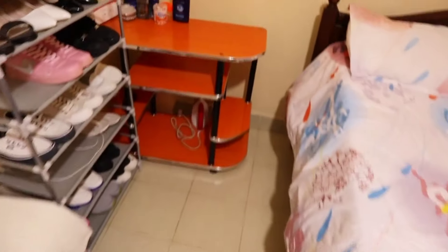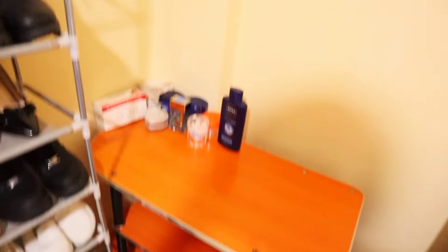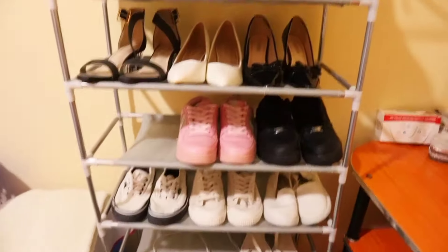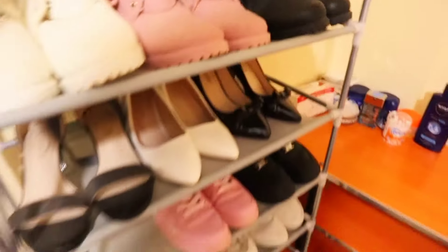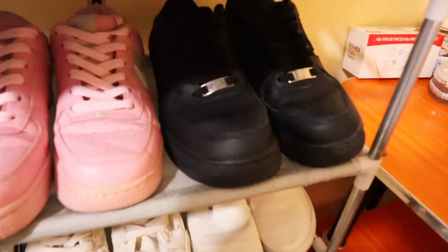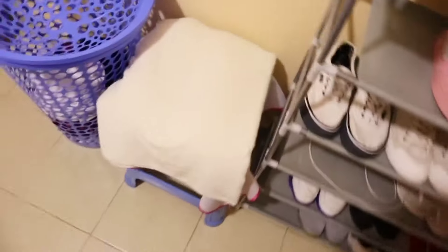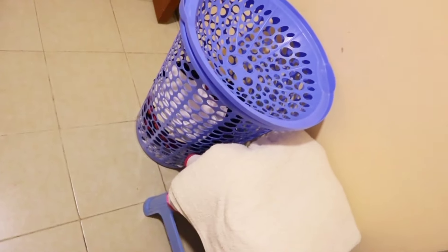After the bed we have this side table where we put our lotions. After that we have a shoe rack — hapa ni shoe game, si mchezo! Oh my goodness, I love these boots — wow, white, pink and black. I love it, I love it — on a shoe game! Beyond the shoe rack we have this stool where you can rest, and our laundry baskets.